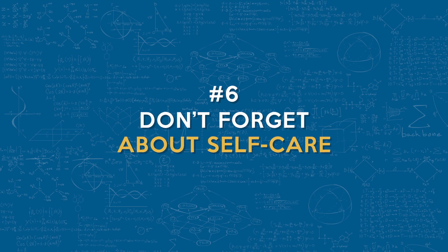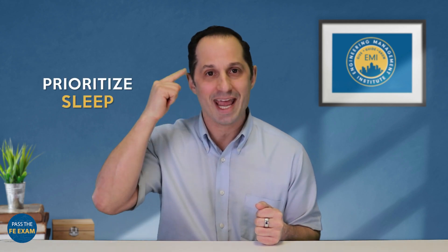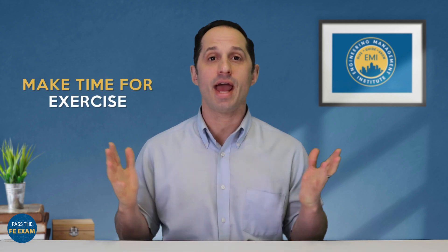Lastly, number six: don't forget about self-care. Burnout is real and you can't perform at your best if you're running on empty. Prioritize sleep — your brain needs rest to retain information. Make time for exercise; even a short walk can help with focus. Take breaks when needed, as overstudying can be counterproductive. A healthy mind and body lead to better performance on exam day.